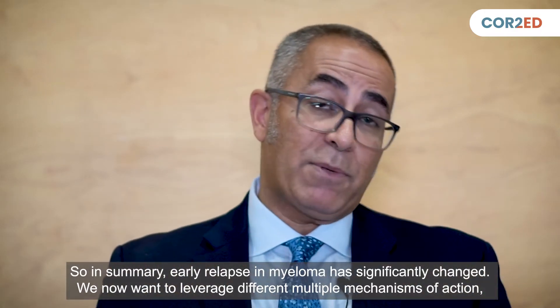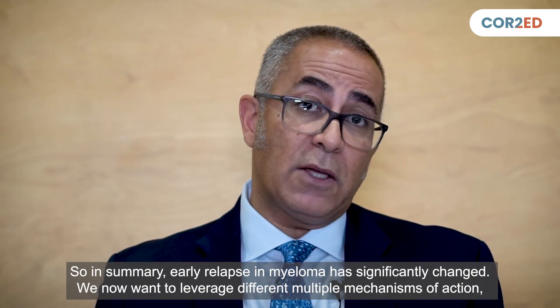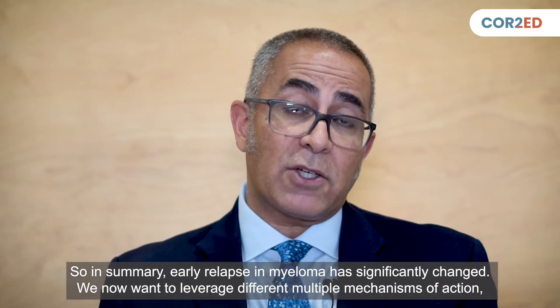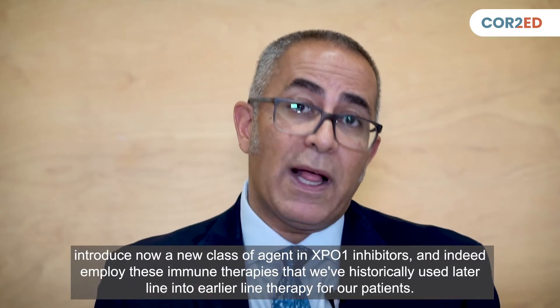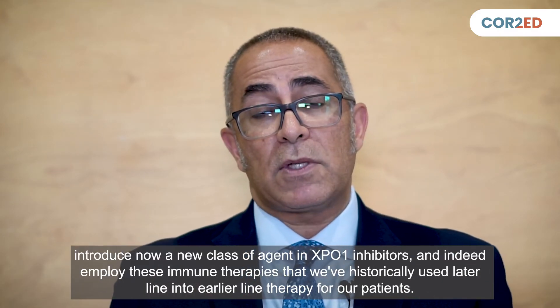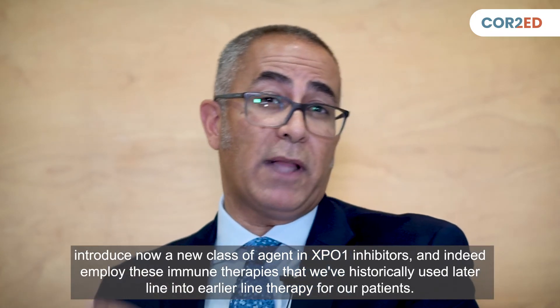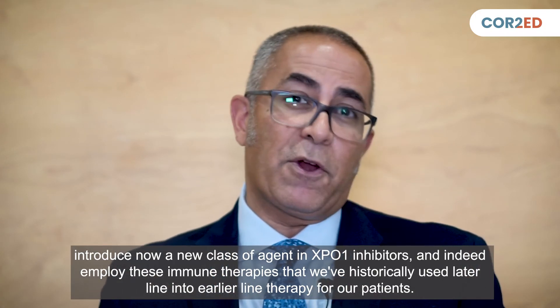In summary, early relapse myeloma has significantly changed. We now want to leverage multiple mechanisms of action, introduce the new class of XPO1 inhibitors, and employ immune therapies — historically used in later lines — into earlier line therapy for our patients.